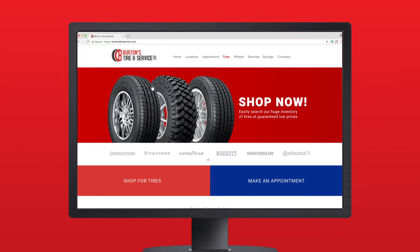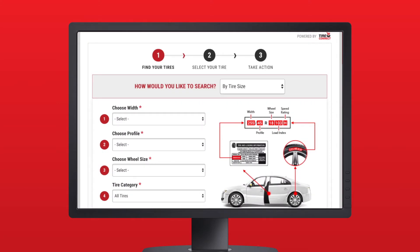The online solution works seamlessly on your website and allows consumers to easily look for tires at your store by tire size, by vehicle, or even by license plate number.